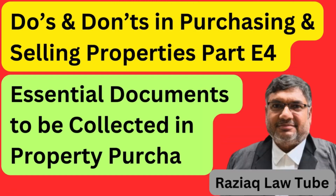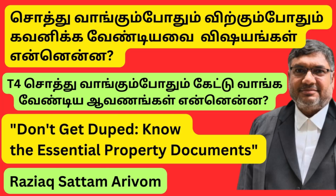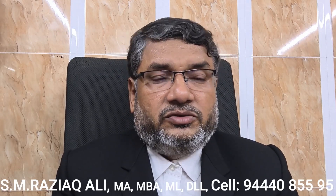Ladies and gentlemen, I welcome all to my channel. We are seeing the series of videos under the head 'Do's and Don'ts in Purchasing and Selling the Property.' So far we have seen five continuous videos and five important things which we have to see in purchasing and selling the property. In this video we are going to see the sixth important aspect, which we have to bear in mind in purchasing the property. What are the documents which we have to demand and get from the seller is the topic which we are going to discuss in this video.